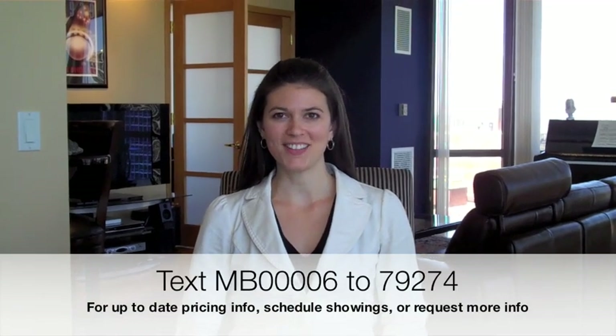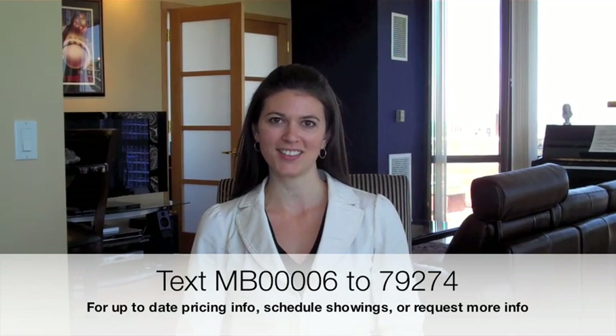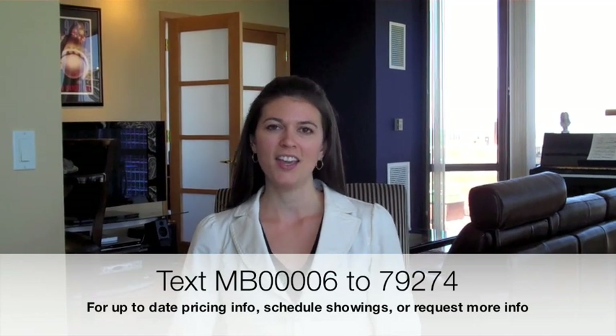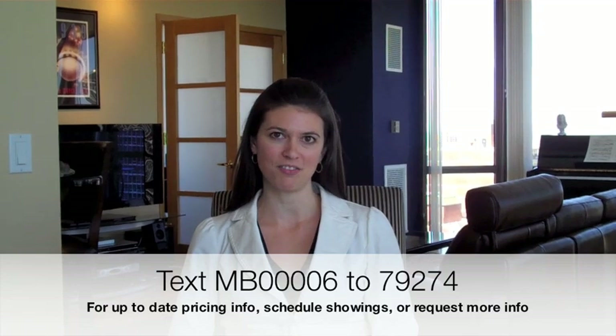Thank you for joining me on this tour of this gorgeous two-bedroom, two-bathroom condo in this full amenity building. The building has got a pool, exercise room, 24-hour door service, and very affordable valet parking. You can text me at the number below for up-to-date pricing information. You can also call or email if you'd like to set up a showing, or if you have any questions, I can give you photos. Have a fantastic day. Bye!